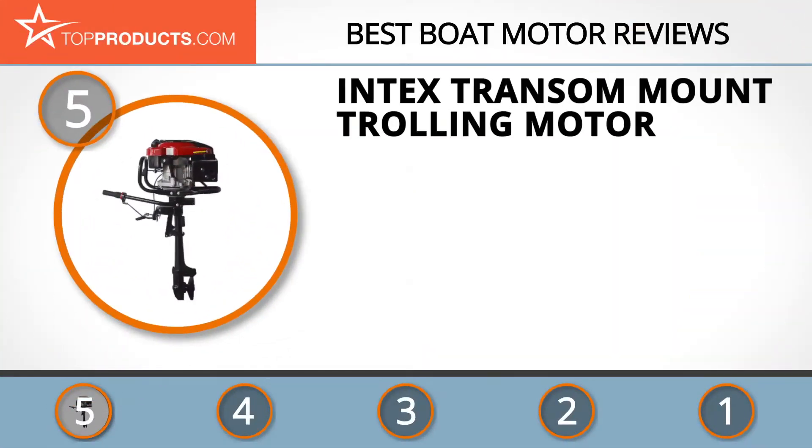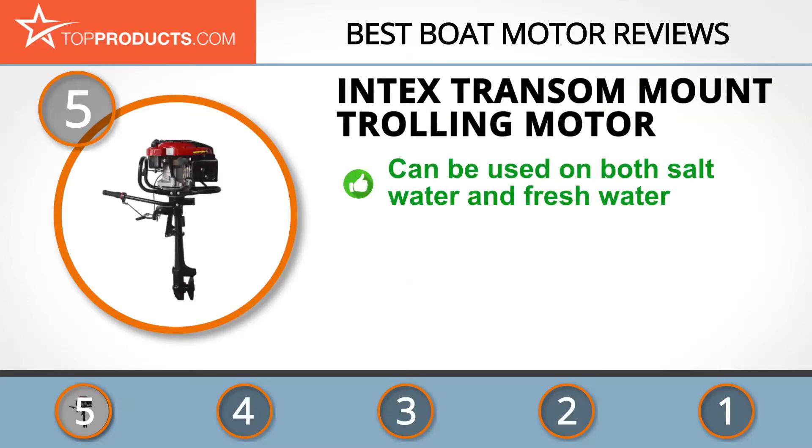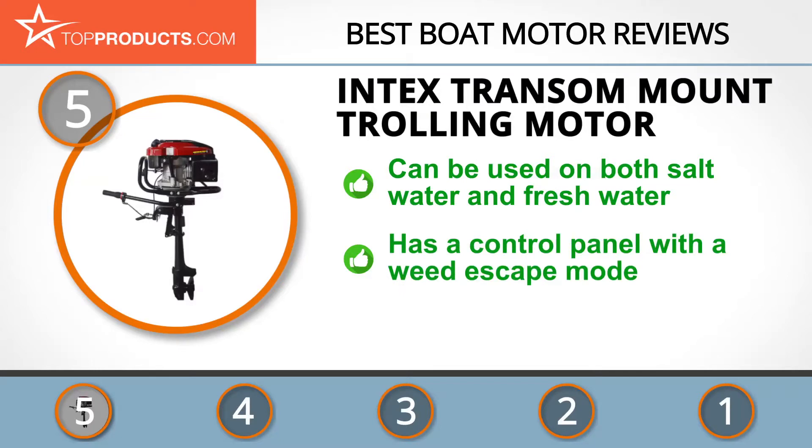At the number five spot is the Intex Transom Mount Trolling Motor, chosen not only for its features but also because of its budget-friendly price tag. Intex is known for combining innovation with durability, seen in its large collection of high quality and affordable products. The Intex trolling motor is compatible with most inflatable boats with built-in mount fittings.